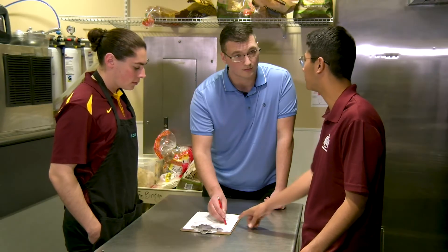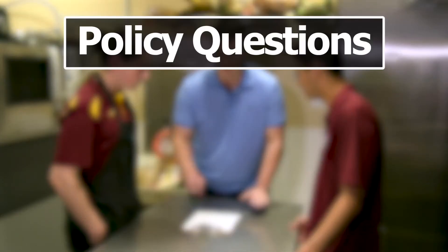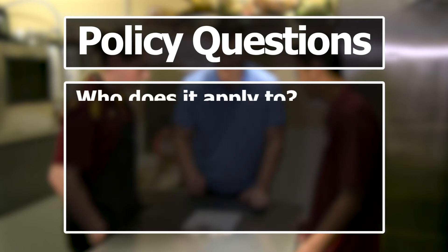Instead, you and key staff members should work together to create a cooling policy tailored to your establishment and specific food processes. Your policy should answer these key questions: Who does this policy apply to? Where does it take place? When does it take place? And how should it be completed?